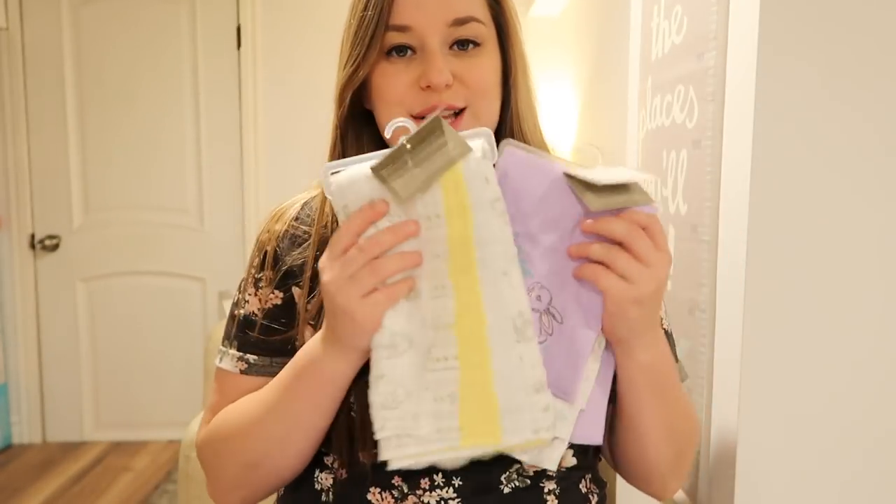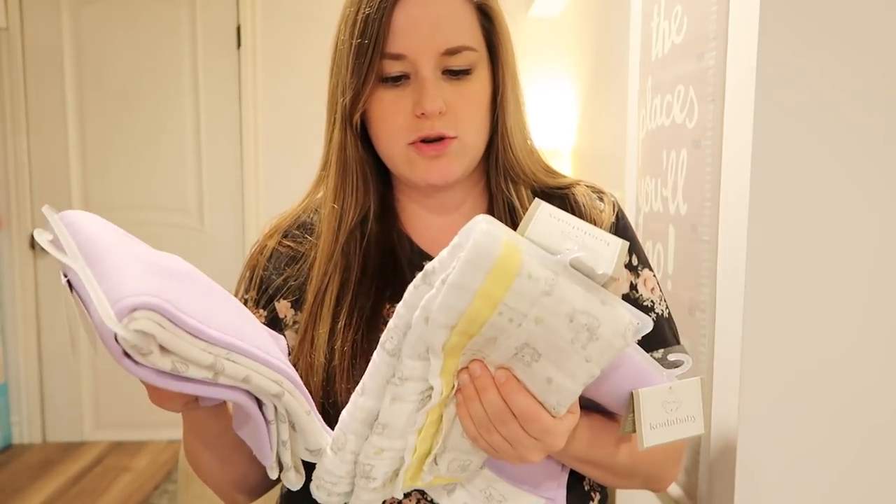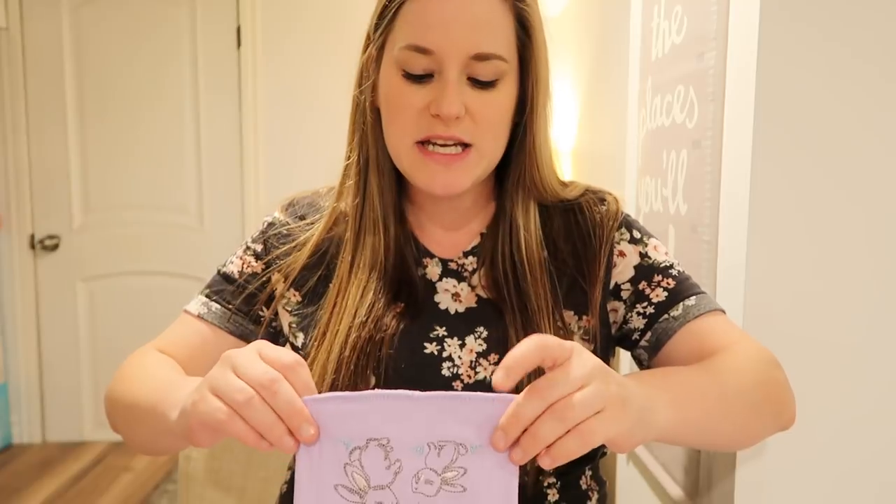It's so surreal, I can't believe her feet are going to be in these one day. I also really wanted some burp cloths, and I actually got a lot of burp cloths which I'm really happy about. These are packs of two and three, so I'll have a lot. I also wanted those for when I have friends holding her and they can just put it over their shoulder in case she spits up.